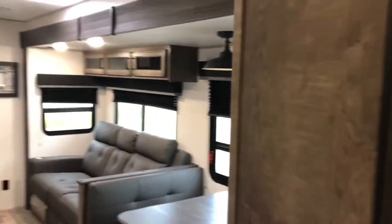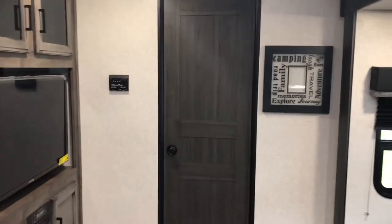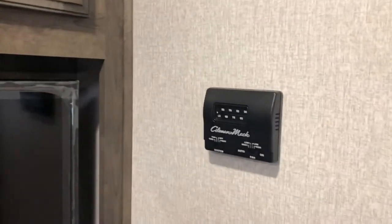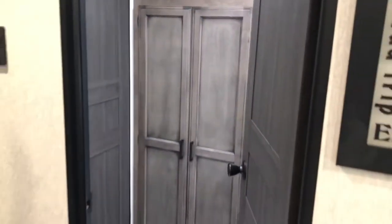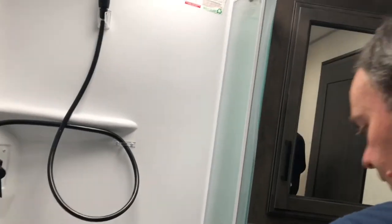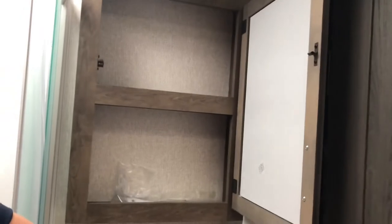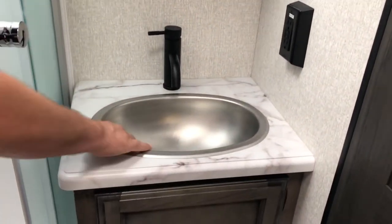This is a rear bath model, so let's show you this — you're going to love it. Getting into the bathroom, let me show you the medicine cabinet right here — it opens up and you've got nice storage for your toothbrush, toothpaste, contact solution, all that fun stuff. And there's a stainless steel sink with a little bit of storage underneath.